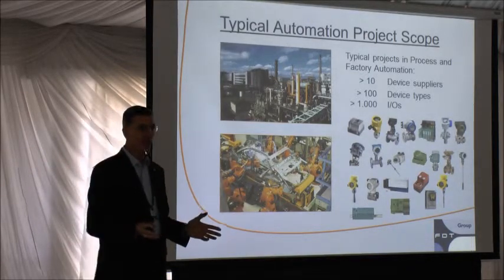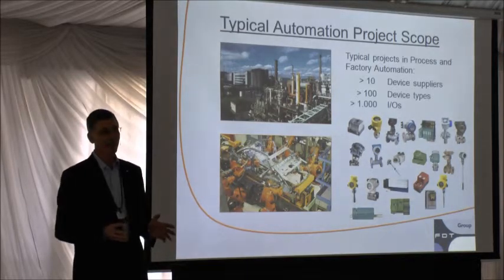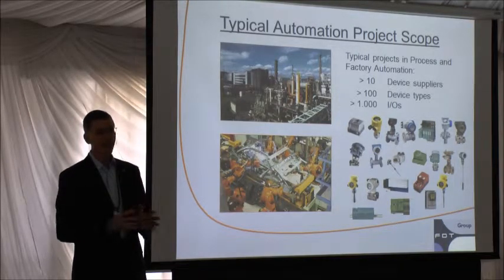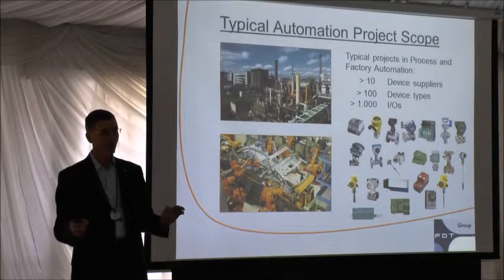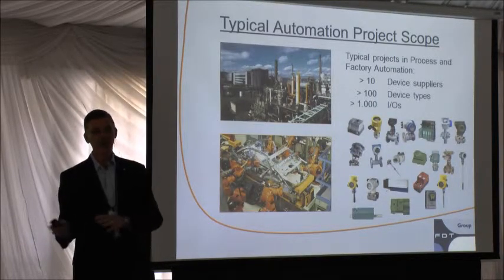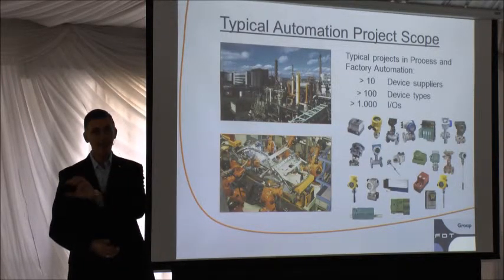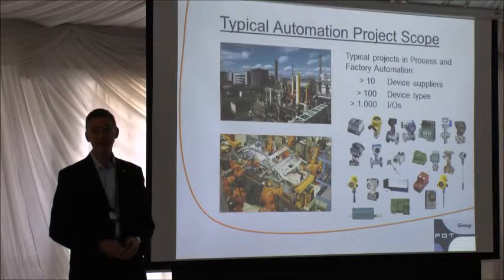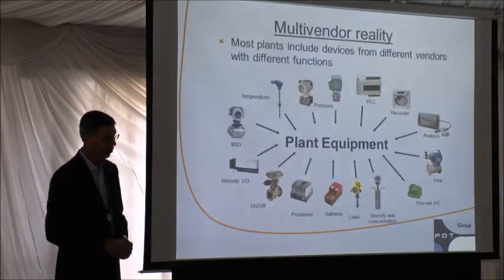The IOs themselves are constantly on the rise, primarily because it's become much more convenient to extend IO throughout the automation with all the networks available. You no longer have to do all this long home-run wiring to remote IO cabinets — you can actually drop blocks of remote IO all over the place. So we see remote IO on the rise in these projects as well.